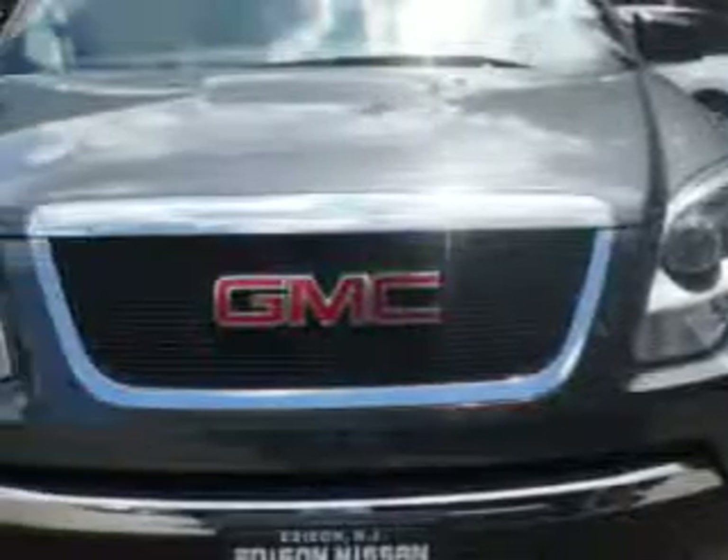At Edison Nissan, we know you need a car that offers convenience, comfort, and space — whether taking the kids to their soccer game or having a night out with your friends.